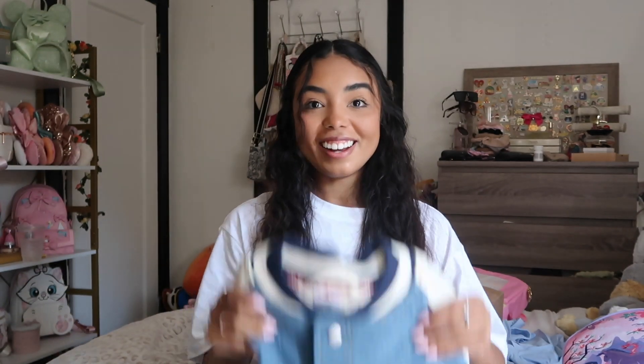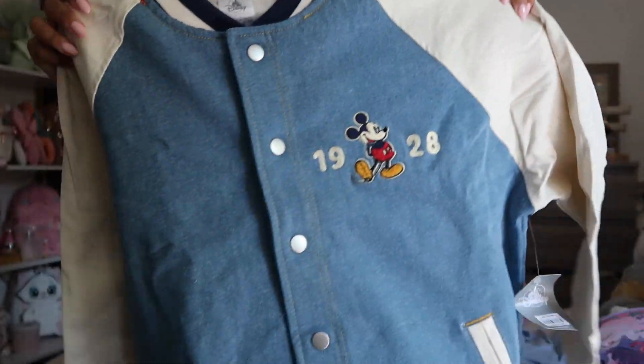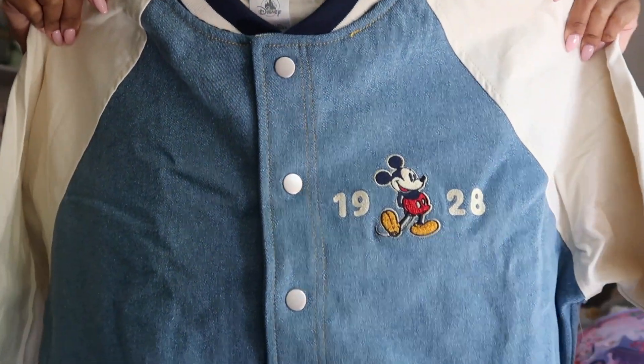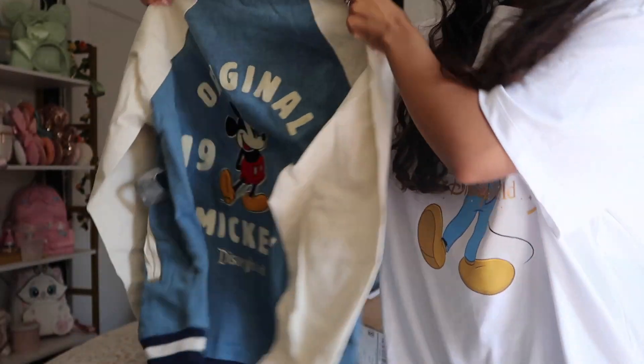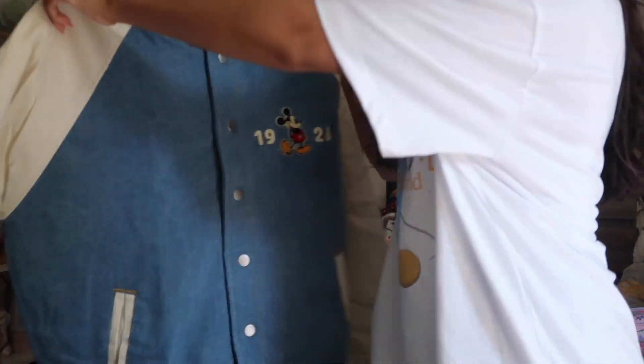The next package is from Shop Disney — I've been wanting this for so long. Look at this jacket! You can't tell me this is the coolest thing ever. The back looks like this — it's like a varsity, vintage-looking jacket. I'm gonna try it on because I think it's gonna be so cute.